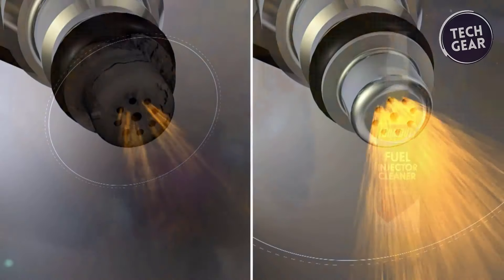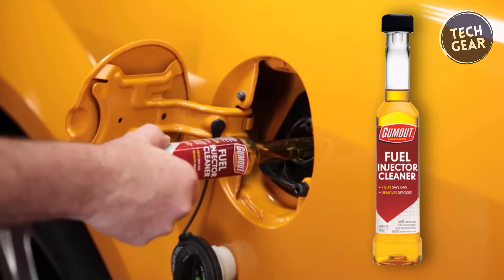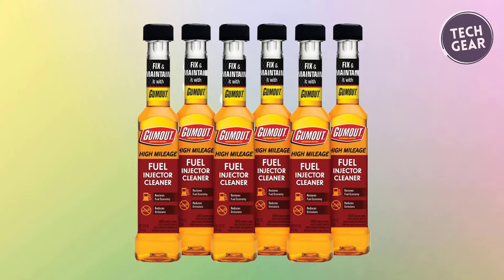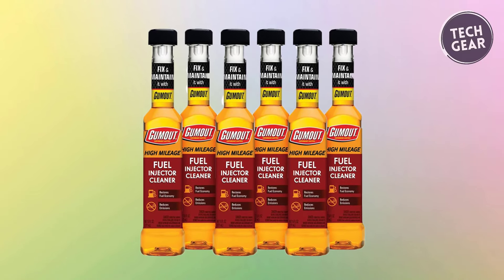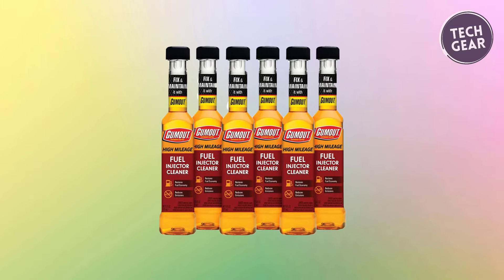Importantly, its usage doesn't void OEM/manufacturer's warranties, providing peace of mind for vehicle owners. With Gumout 510,013, maintaining a clean and efficient engine becomes an accessible and cost-effective endeavor for drivers with high-mileage vehicles.